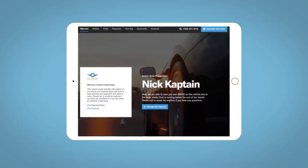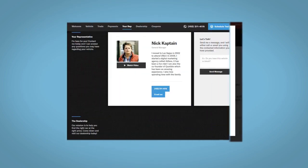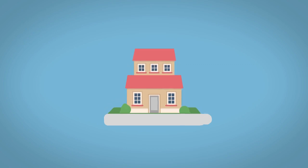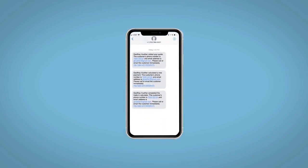All incentives and rebates will be right at your fingertips, along with the ability to value your trade and learn about your potential salesperson — all from your home, at your pace and your way. Fill out the Request More Info form and we will text and email your very own personalized e-quote today.